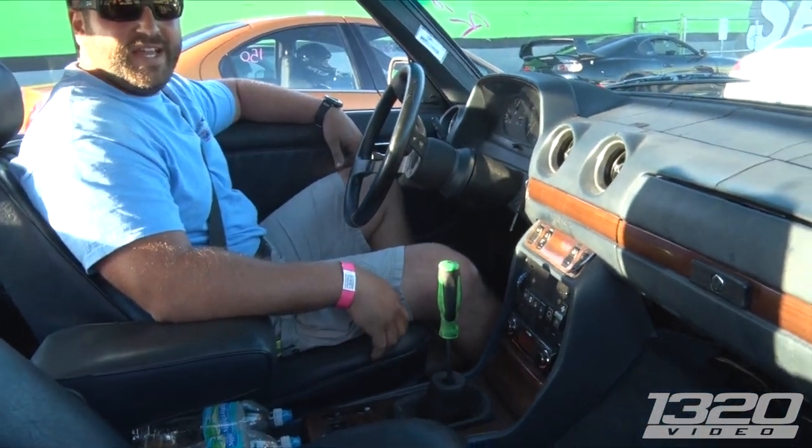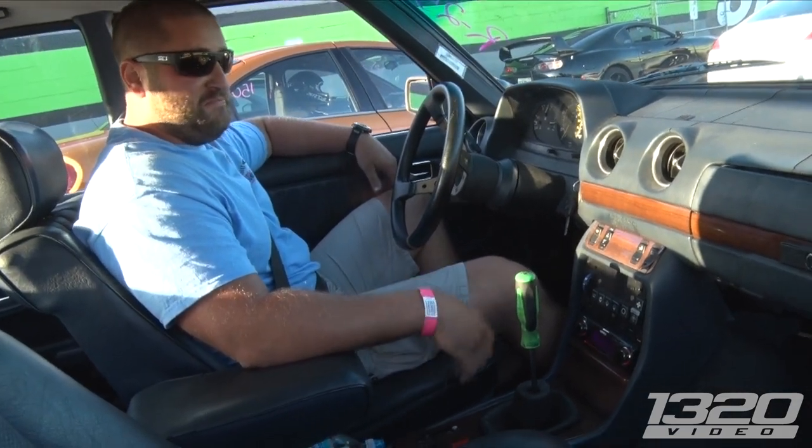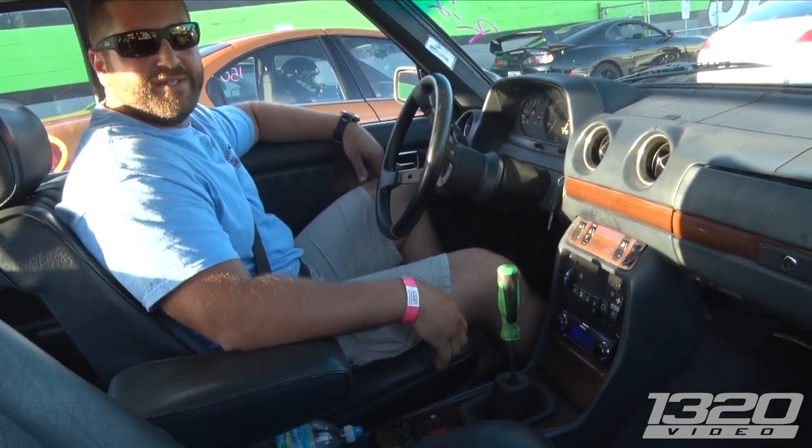Which transmission is it? It's actually out of a 240D, but it holds up for what it does. That's badass.